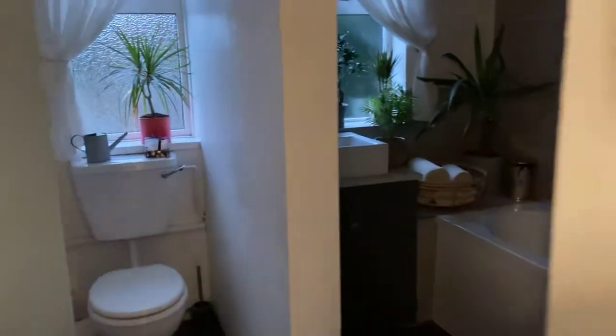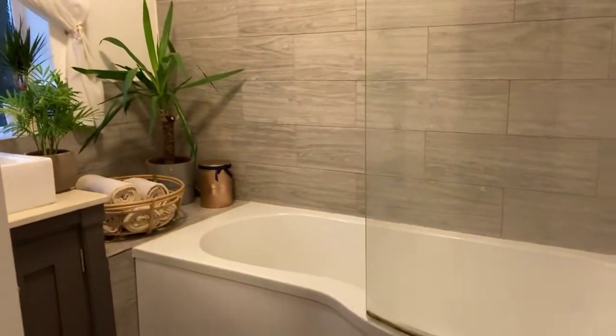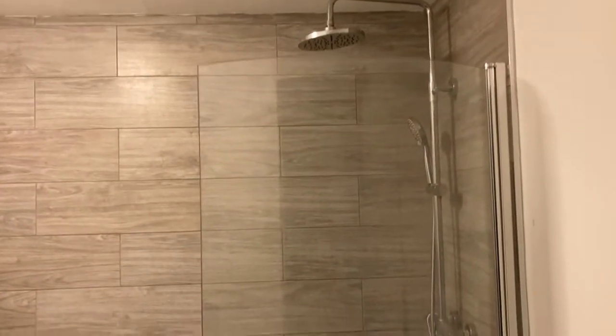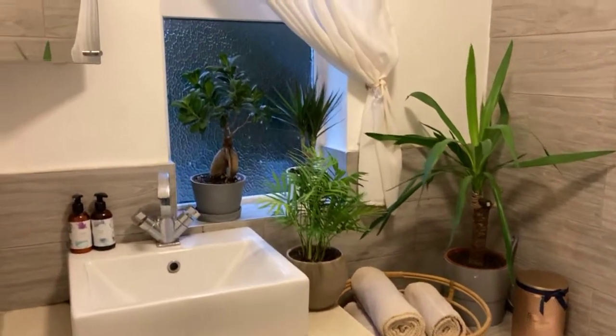Looking in the bathroom: there's a toilet and a bath with shower over, very nicely done, with a waterfall shower head fitting. There's also a vanity unit with a granite worktop. So that's the bathroom.